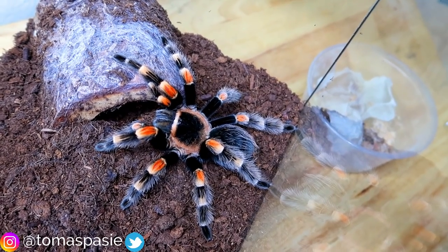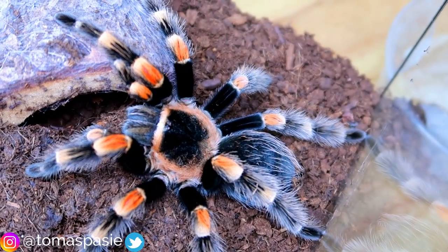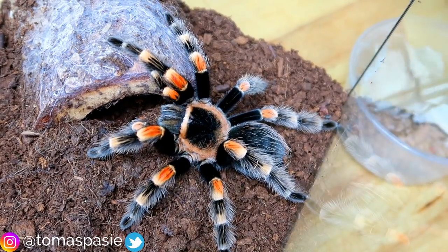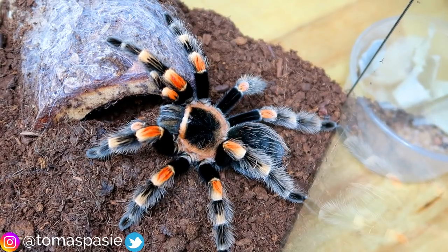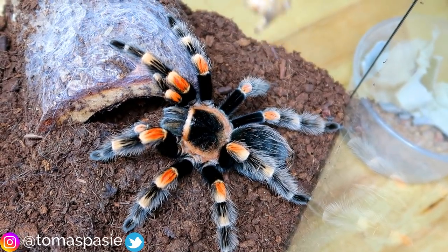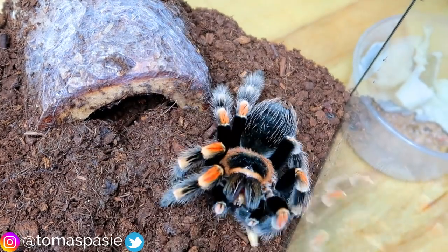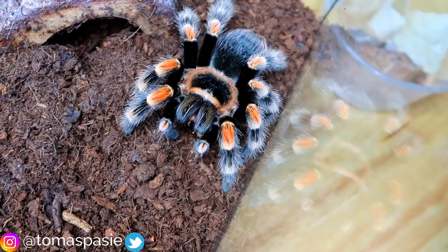Let's see if I can zoom in to get a better shot of its little eyes. I'm going to go ahead and feed it one of the super worms. I'll grab one, drop it in — and there we go. That's a basic tarantula feeding.